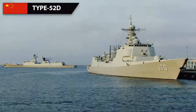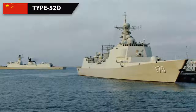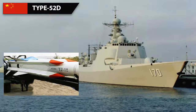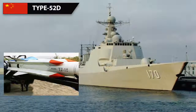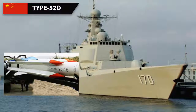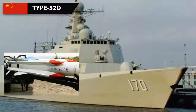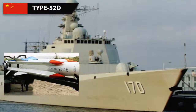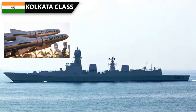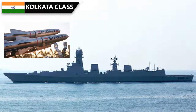The Type 052D's configuration for surface warfare can be changed based on mission requirements due to its universal vertical launchers, which can fire any type of missile. An ideal layout would consist of 16 YJ-12 anti-ship missiles for surface warfare. The range of the YJ-12 is said to vary from 220 to around 350 kilometers depending on flight profile. The only drawback is that it travels at subsonic speeds at high altitude, reaching supersonic speeds only during the final dive towards its target, making it easier to intercept during the subsonic phase. The Kolkata's main armament is a battery of 16 vertically launched BrahMos supersonic long-range anti-ship missiles, with space left for 8 more cells.